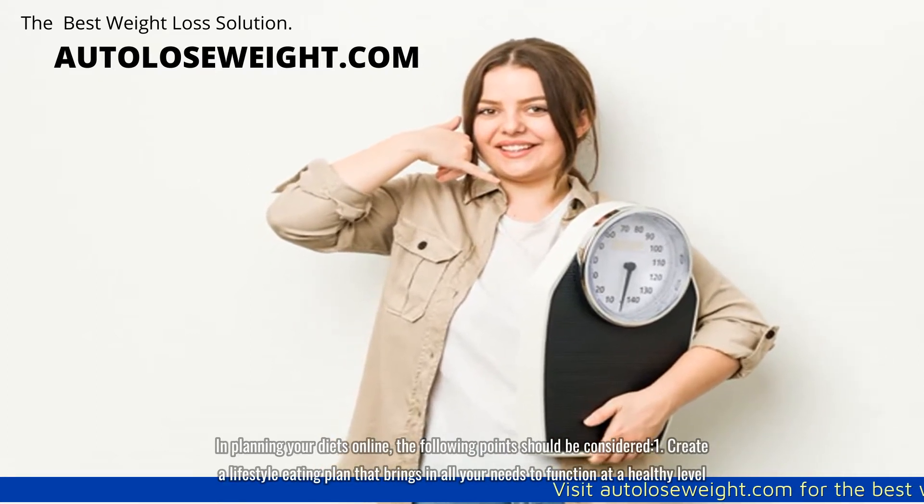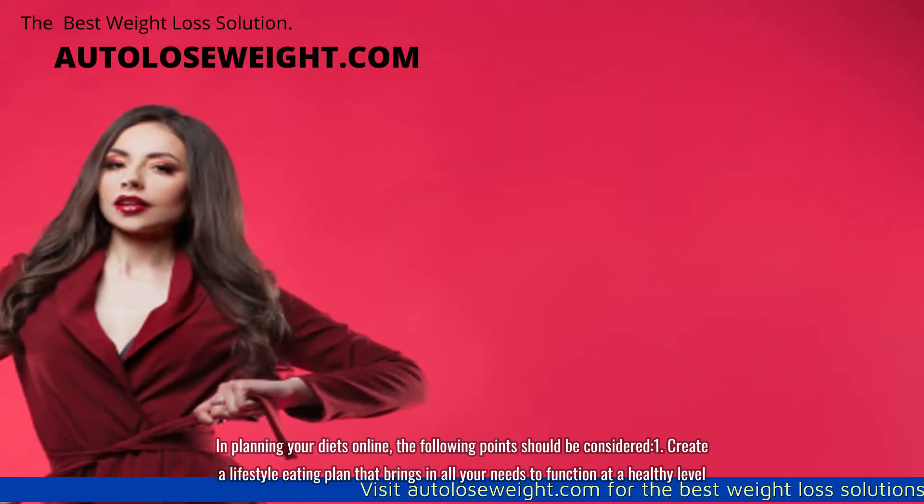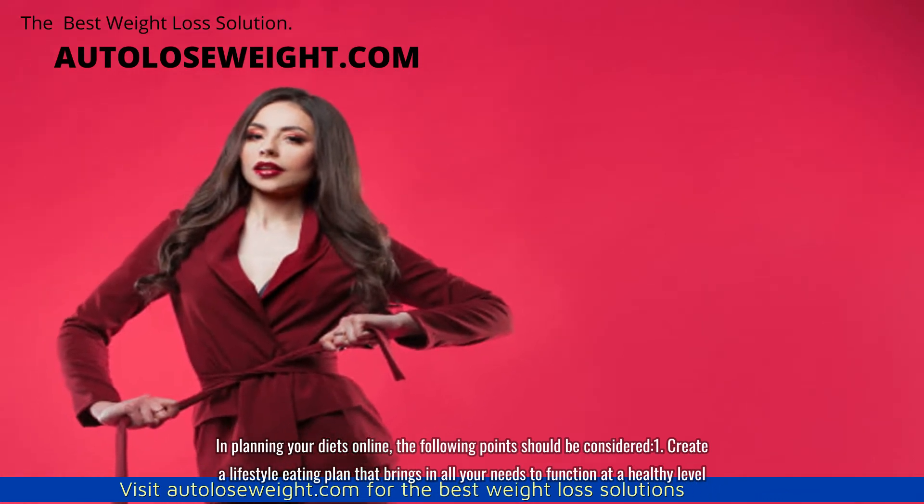In planning your diets online, the following points should be considered. First, create a lifestyle eating plan that brings in all your needs to function at a healthy level.